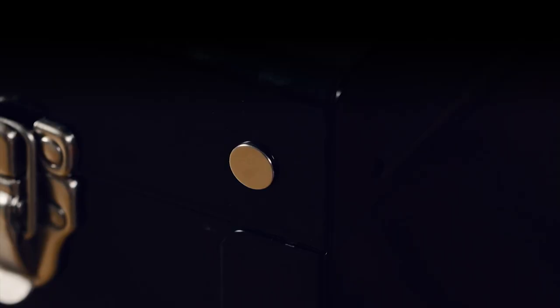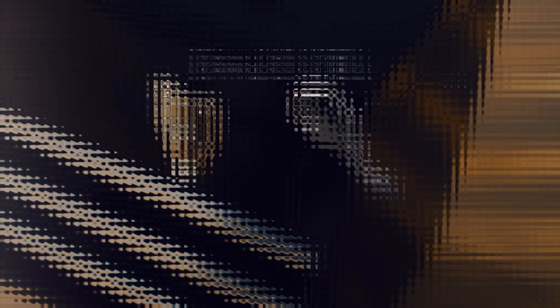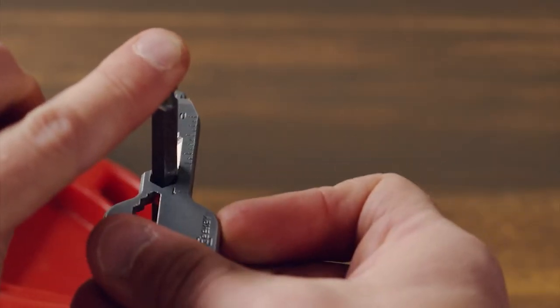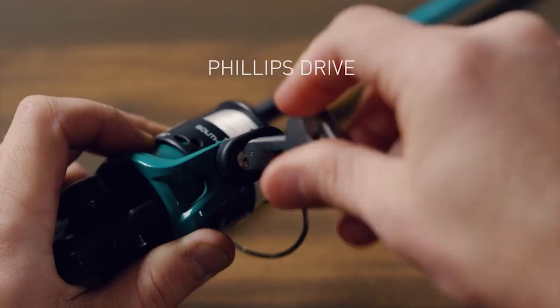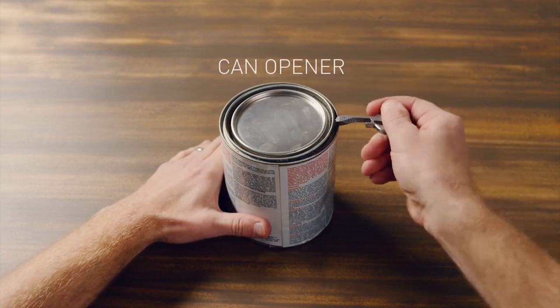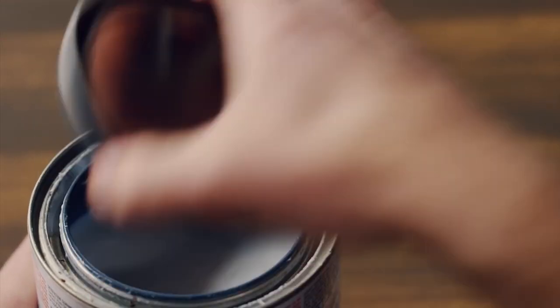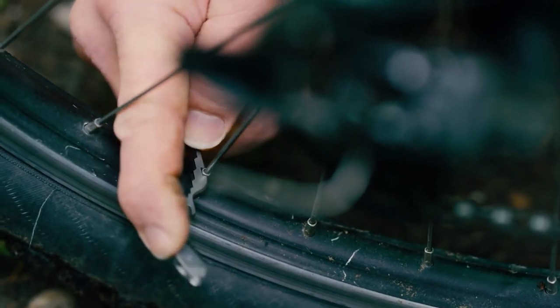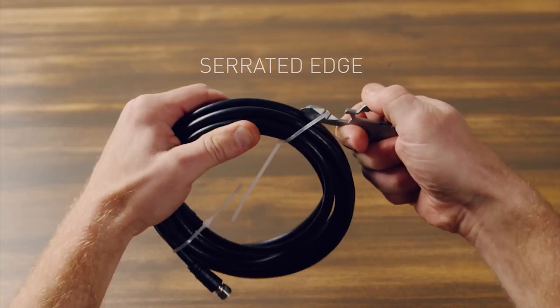With one of these on your keyring, you'll be fully equipped to take on all those annoying little jobs that normally have you frustratedly wondering where you left that specific tool. Packing in a closed wrench, multi-fit screwdriver, wire bender, file, can opener, wire stripper, bottle opener, a smoking pipe, and even more, the Geeky is a serious bit of kit for anyone who wants to be prepared no matter what the situation is at hand.